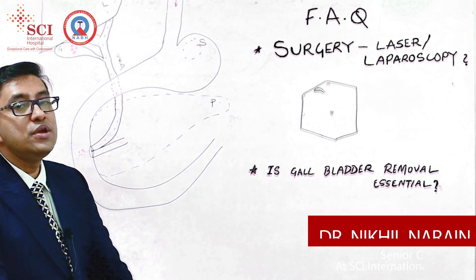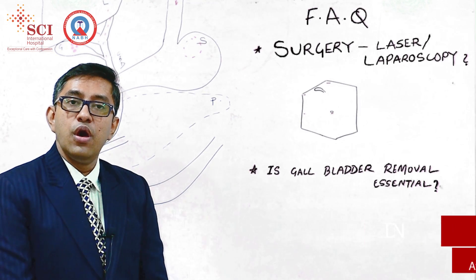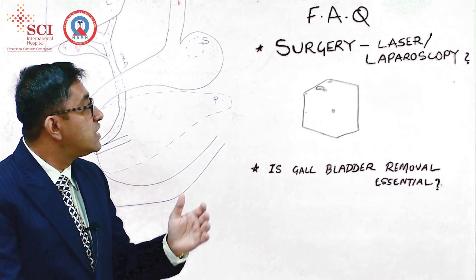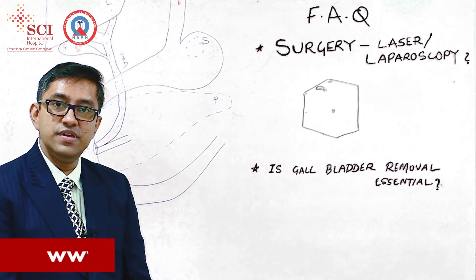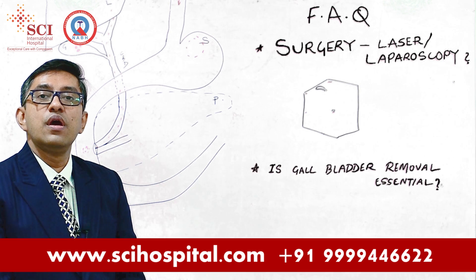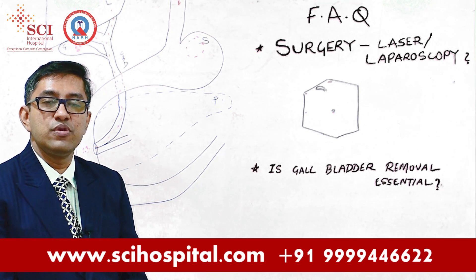So patients ask me, doctor, how will you do my surgery? Will it be laser? I just want everyone to know that laser is a source of energy and laser is not used for the removal of gallstones. The technique which we use is laparoscopy.